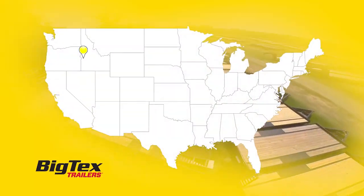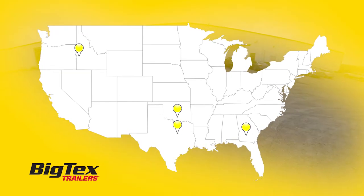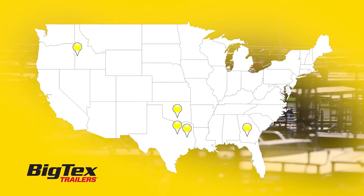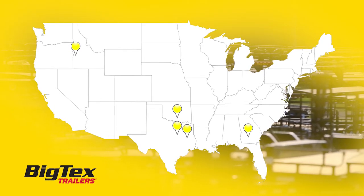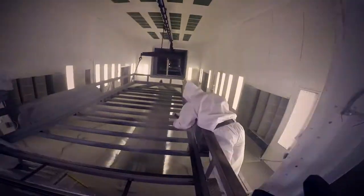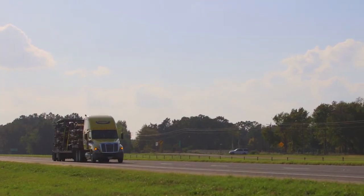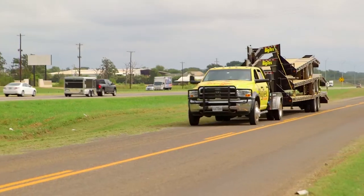With five manufacturing plants strategically located across the country, Big Tex also has the size and scale to make sure you always have the product you need to run your dealership. Big Tex produces more than 70,000 trailers a year and has a dedicated transportation staff and a fleet of trucks to ensure timely deliveries.